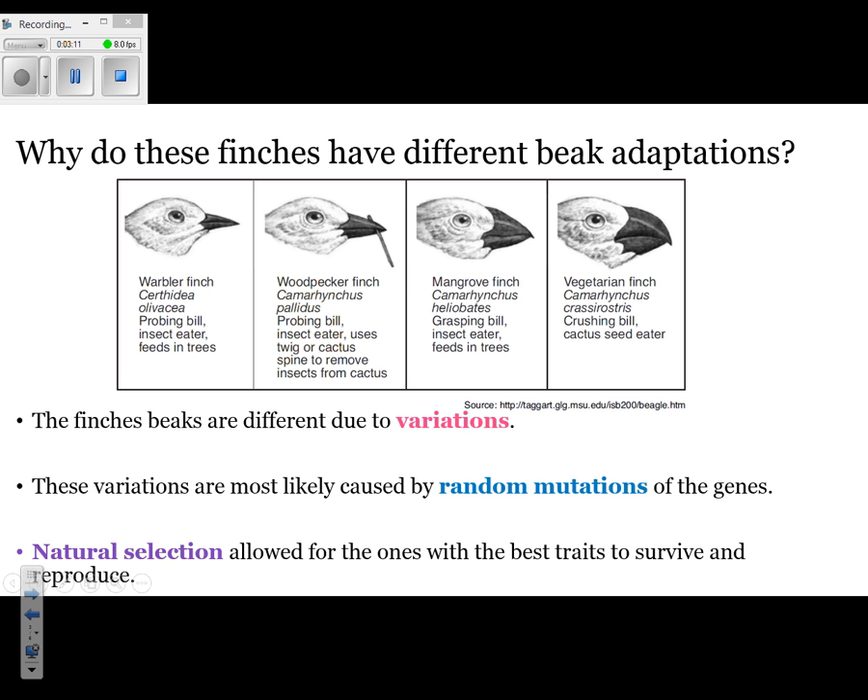Why are there four different types of beaks? Because each one is in a slightly different environment. Remember, two organisms can't occupy the same niche. So it's important that each one of these has a very specific beak for the specific type of food they're going to be eating. And this all happened randomly because of a mutation.